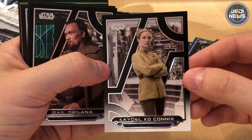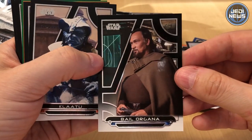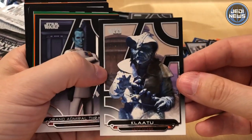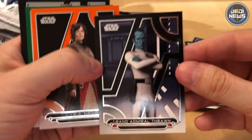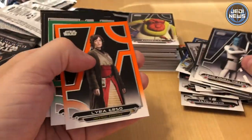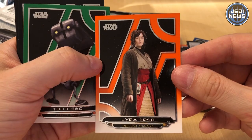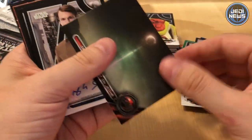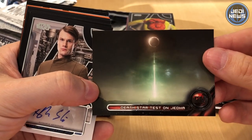Lieutenant Connix, played by Billie Lourd, Carrie Fisher's daughter, who spoke so amazingly at Celebration last year. Belle Organa. How many cards are in the whole set? There's 200 in the base series. Do we have any duplicates? We haven't looked that closely yet. The Death Star from Return of the Jedi.